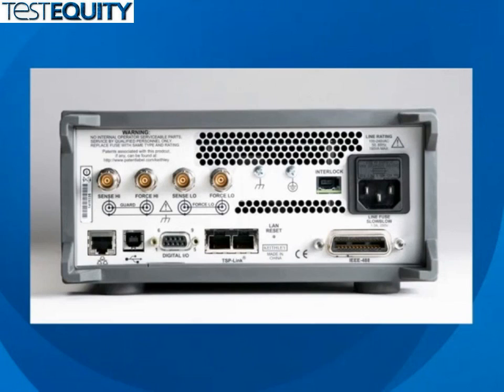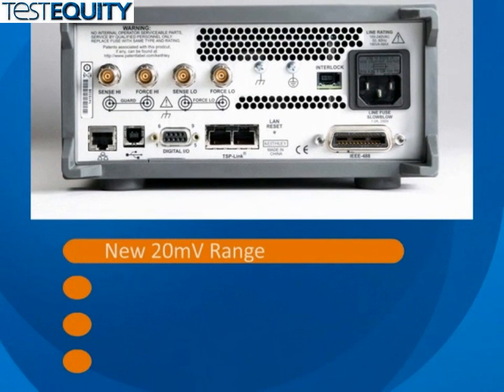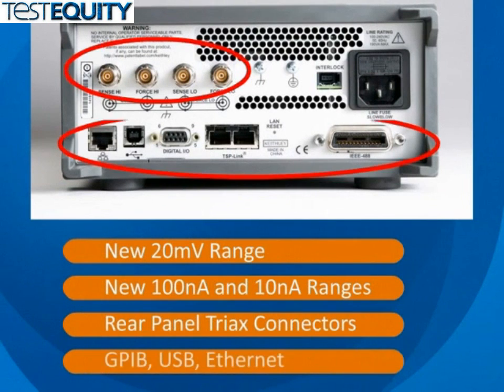The 2450 source meter offers integral precision and superior accuracy and performance so you can save money now and later when your application requirements expand. Lower voltage and current ranges eliminate the need for additional low-level measurement instruments. And its comprehensive built-in connectivity means there is no need to spend extra money on more adapter accessories. It comes already equipped to meet today's challenges and those yet to come.